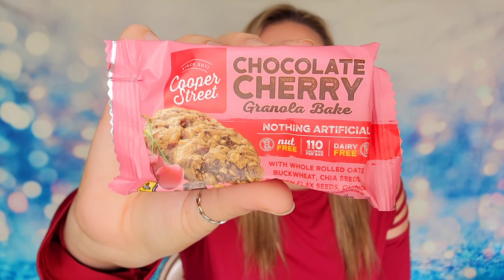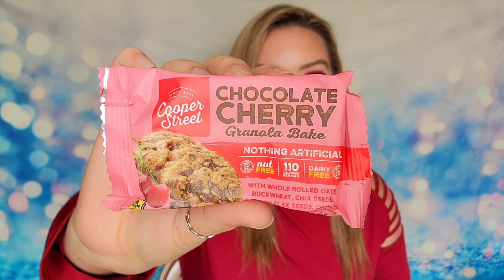We also have a little granola bar in here. This is the Chocolate Cherry Granola Bake from Cooper Street, and this is technically counted as a free bonus item inside of your box.